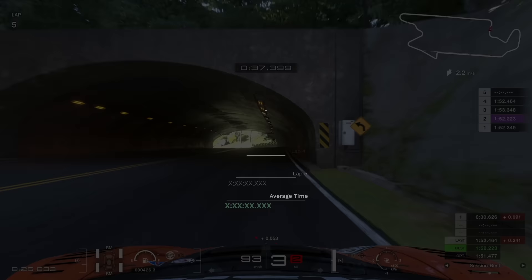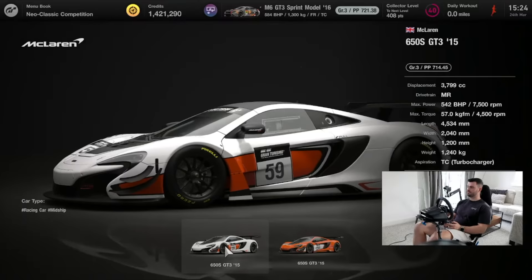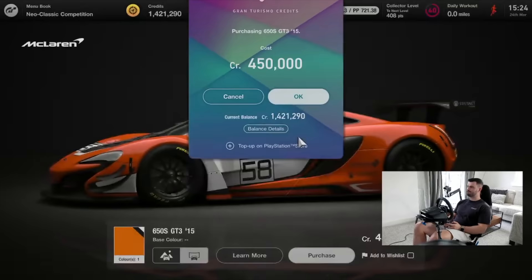I'll be playing Gran Turismo 7, as that's the game I'm most familiar with, and should lead to the best results. Just for fun, I also decided to include a DualSense controller to see how using a gamepad compares. As for the car, I chose to use the McLaren 650S GT3, which is a pretty great all-rounder that I really enjoy using, even though it hasn't really been in the meta of the online multiplayer modes recently.